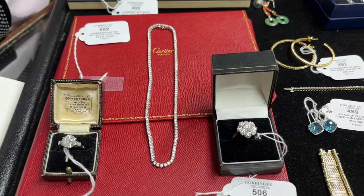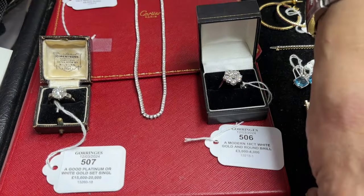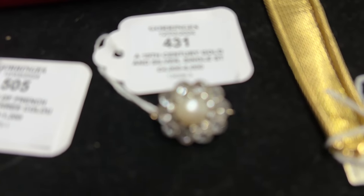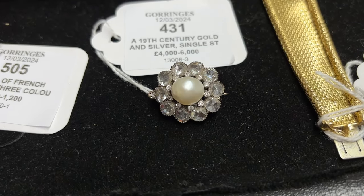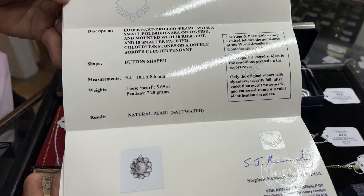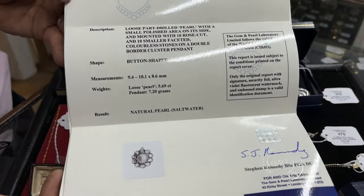For the more unusual items, how about lot 431? So why do we think that's good? Well, because it's got a pearl — and it's got a natural pearl. There's the certificate to prove it.